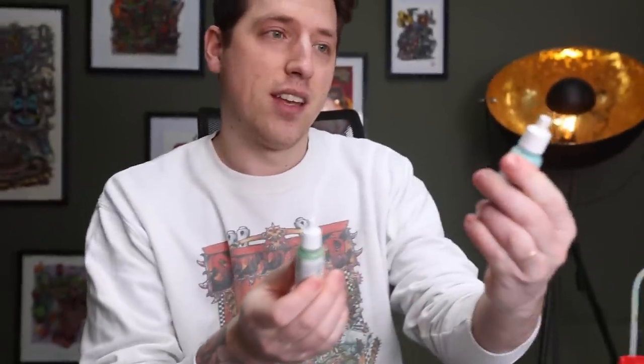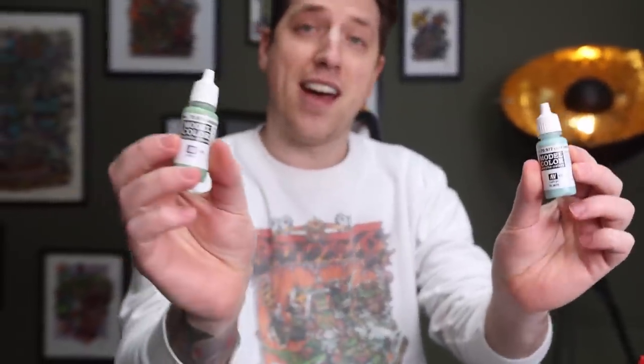I've got these two colors: light green blue and green sky.